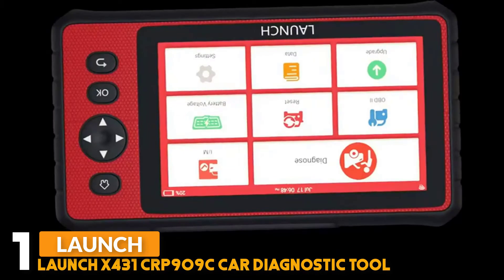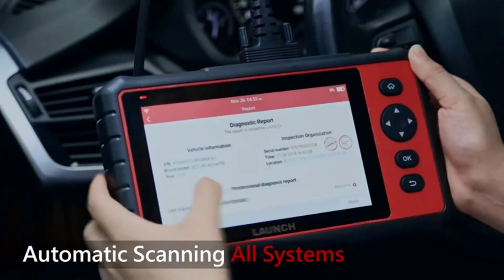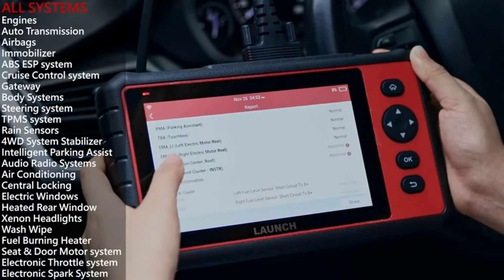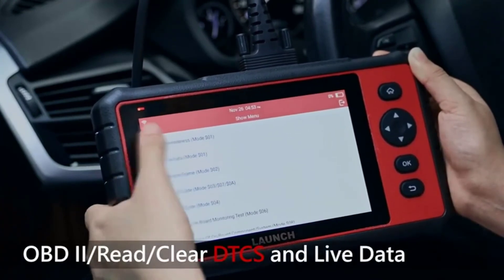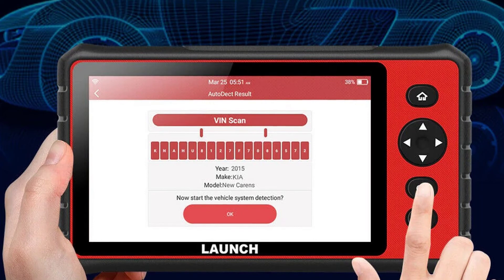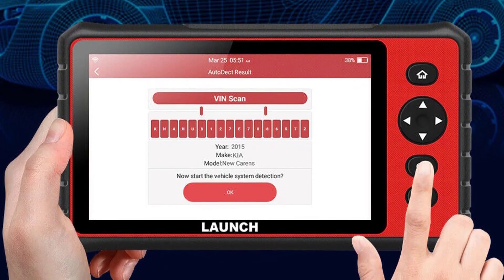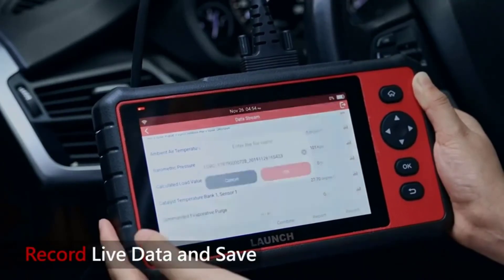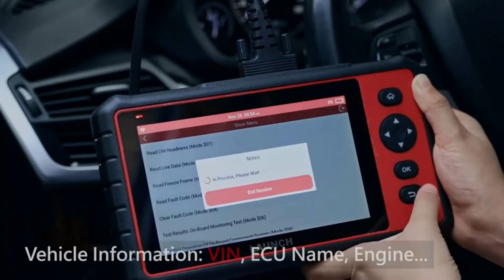Number one: Launch X431 CRP909C car diagnostic tool. The CRP909C provides Android 7.1 and a 7-inch touchscreen display. It supports 15 reset functions including oil lamp reset, EPB service, battery service, DPF service, SAS service, TPMS service, IMMO key programming, ABS bleeding, sunroof reset, suspension reset, gearbox reset, AFS headlamp reset, injector coding, throttle adaptation, and gear learning. It supports all 10 OBD2 test modes — reading and erasing codes, reset data stream, IM readiness, live data stream, freeze frame data, O2 sensor test, onboard monitor test, vehicle information, and component test.